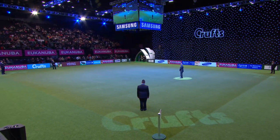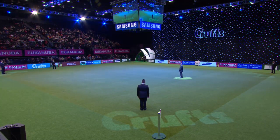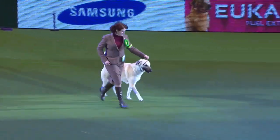Welcome into the big ring the first pastoral group — the best of breed winners. The Anatolian Shepherd Dog taking to the green carpet, beginning the pastoral group.